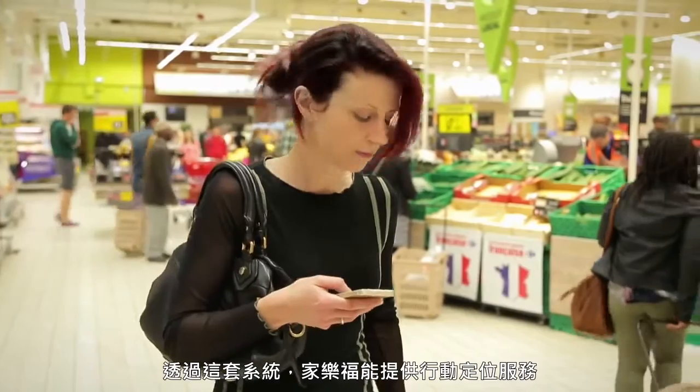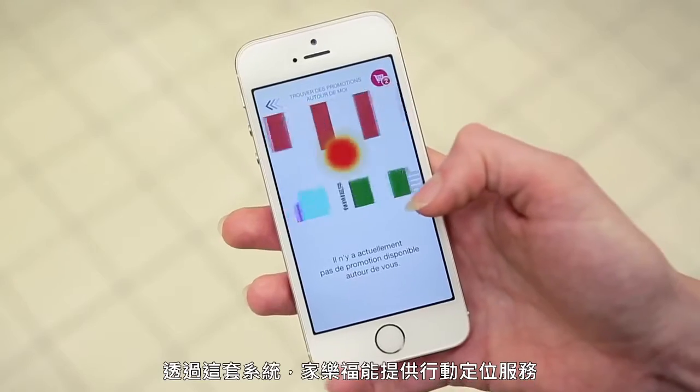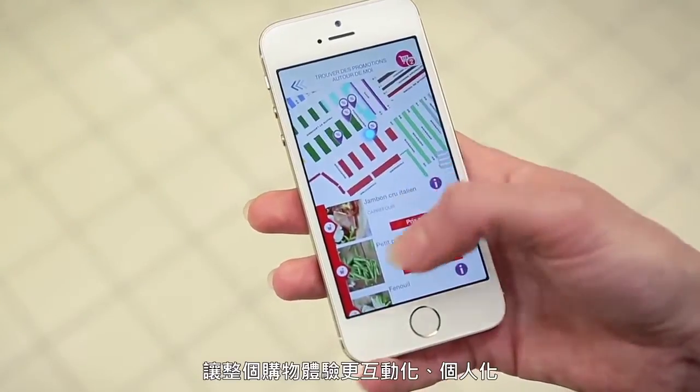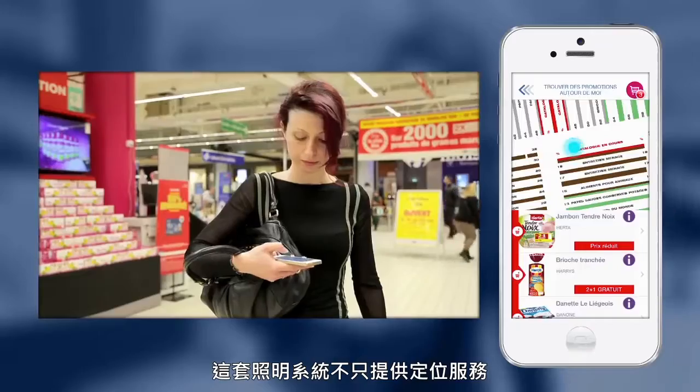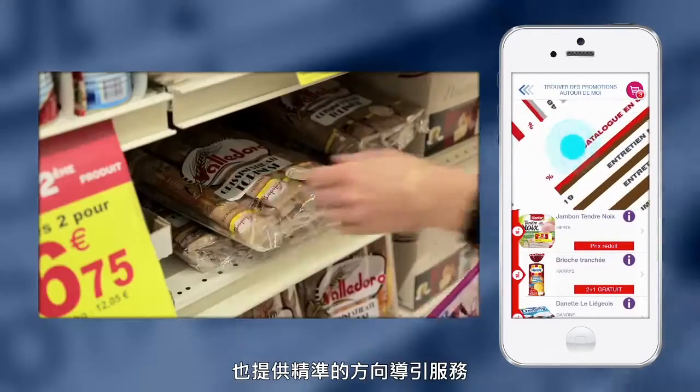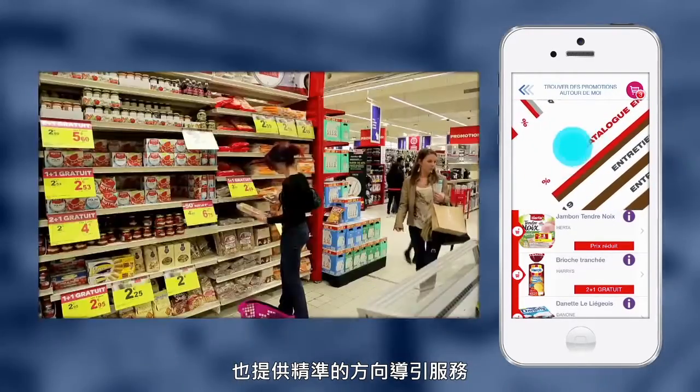For Carrefour, this is the opportunity to offer location-based services that will enhance the shopping experience, making it more interactive and personalized. The lighting technology not only provides positioning but also orientation, with incredible submeter accuracy.